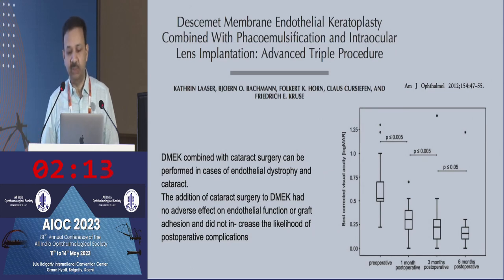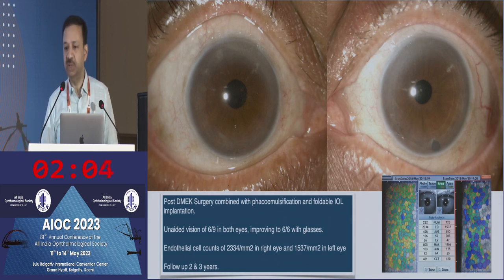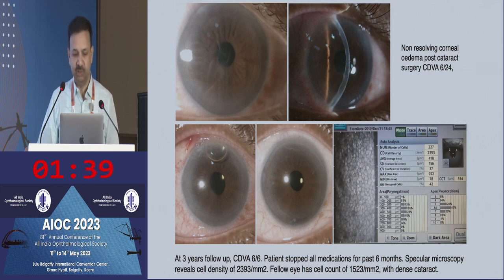Studies have looked at performing combined surgery and found that combining the two procedures does not increase the risk of post-operative complications. We can do surgery sequentially very fast — I did one eye of PHACO-DMEK and within a week was able to go back and do the fellow eye PHACO-DMEK as well because the first eye had recovered and we had a pair of tissues kept in Optisol. Even in cases of non-resolving edema following cataract surgery, you can go ahead and do a DMEK and the eye looks pretty much like a normal eye — you won't be able to tell endothelial keratoplasty has been done.